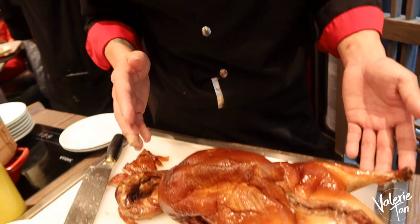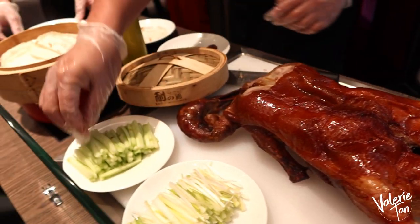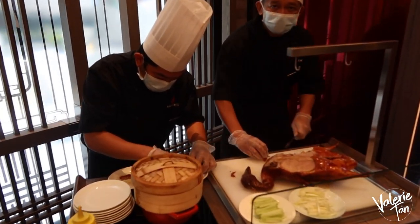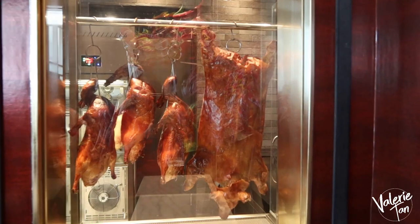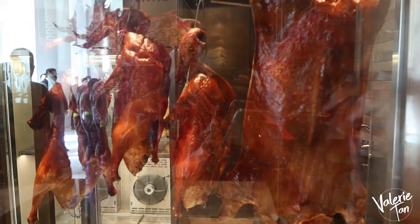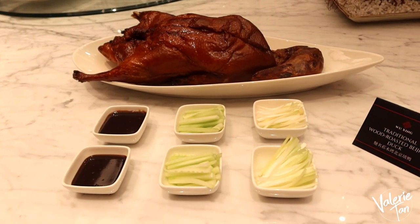We follow the Beijing traditional recipe. I have an airbrush, air dry, and light-touch the marination. We also have a traditional Beijing duck oven. So the cooking is a very big difference from outside the restaurant. Thank you so much, Chef!